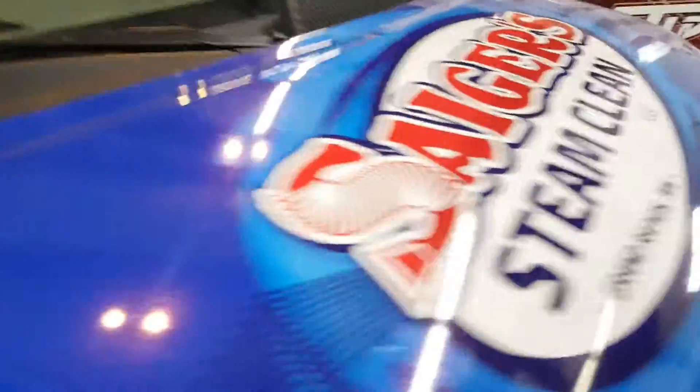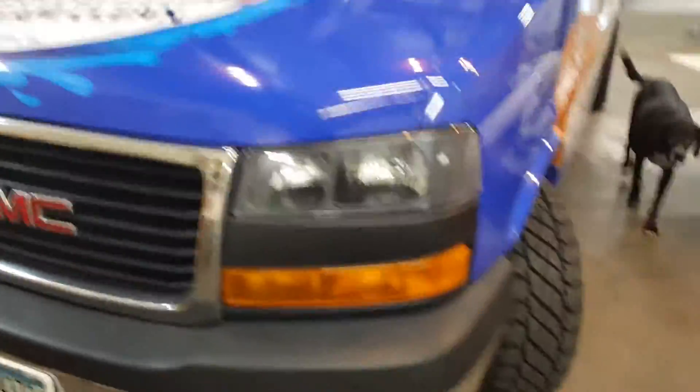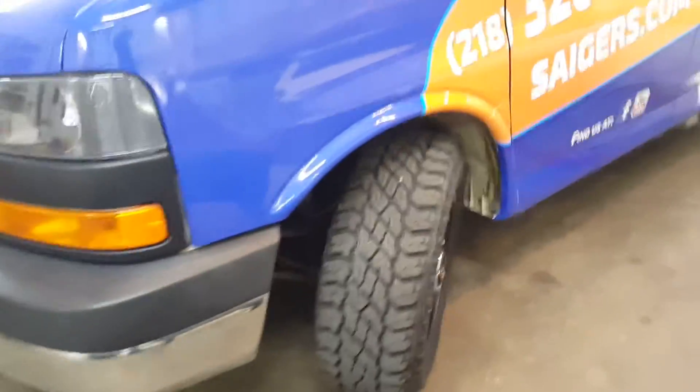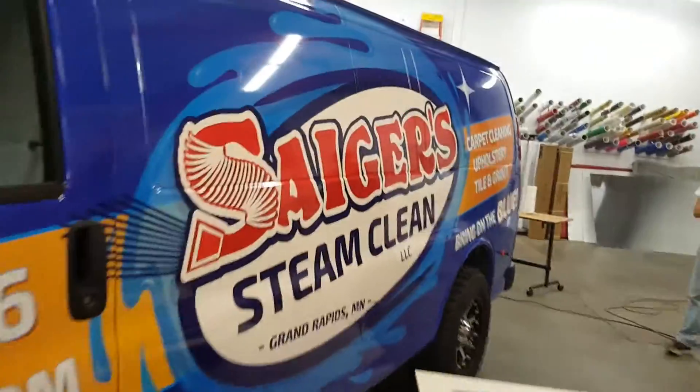I'm telling you, this is just spectacular work. It is — look at the shine on that thing. What do you think, buddy? This is beautiful. This is beautiful work done here at Silver Tip Graphics in Grand Rapids, Minnesota.